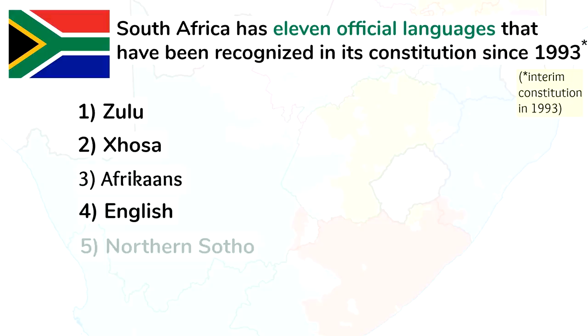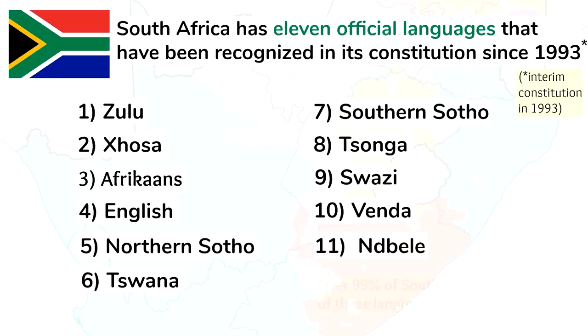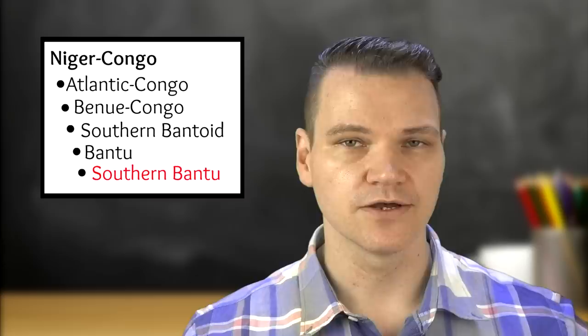Zulu, Xhosa, Afrikaans, English, Northern Sotho, Tswana, Southern Sotho, Tsonga, Swazi, Venda, and Ndebele. Over 99% of South Africans speak one of these languages as a first language.